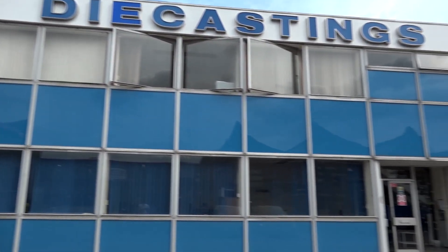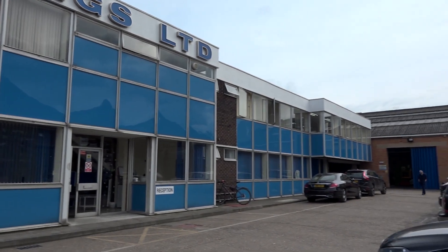Paul, it's a hundred years since this company was founded. Just tell us how you're going to be celebrating the hundredth year here at Dyson Diecasting. In Milton Keynes we've been here approximately 60 years, but overall as a company it's a hundred years.